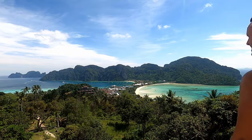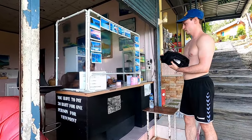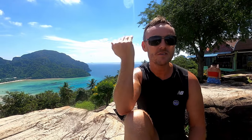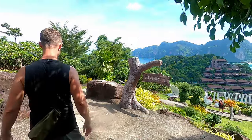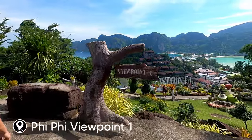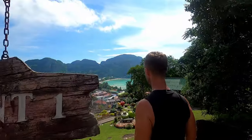We've made it up to the viewpoint — it took about 20 minutes and on the way up there was a fee of 30 baht. Three tips: first, bring water; second, bring bug spray so you don't get bitten; and third, bring a towel to mop your brow. There are three viewpoints to see — unfortunately we only saw viewpoints one and two, as we weren't aware of viewpoint three until afterwards.